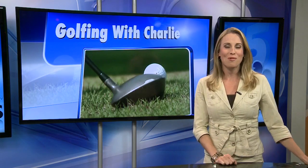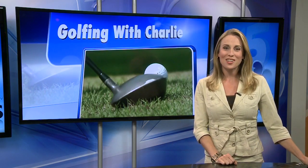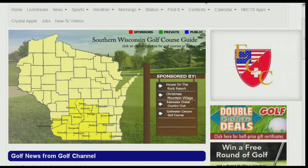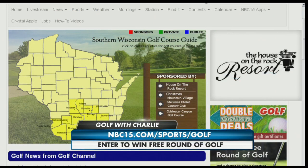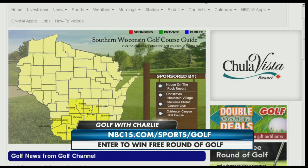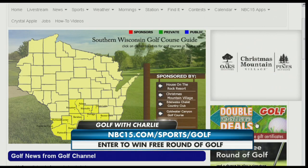I started counting those shots, Charlie. I don't know, you're at six-ish. Each week, the golf pro will give us a golf tip that we will post on our website at NBC15.com/sports/golf. This week's golf double dollar deal is for Christmas Mountain Village — half-off certificates to the course are on sale now. You can find that information on our website as well.